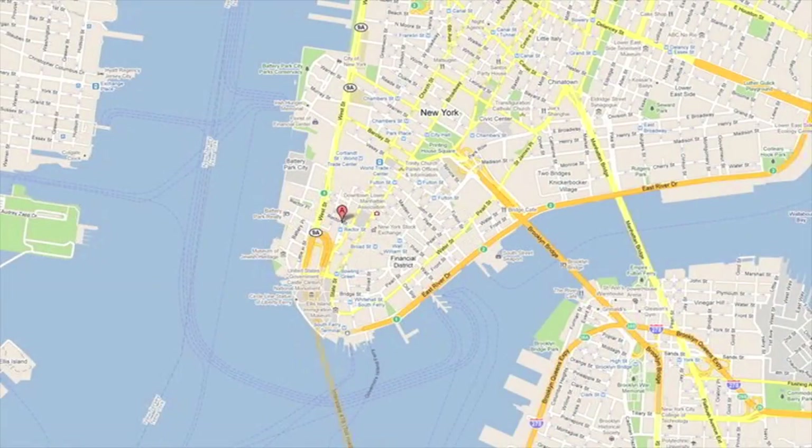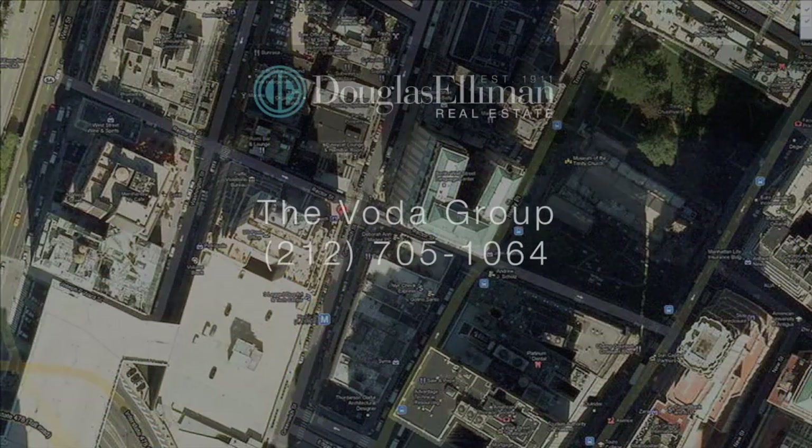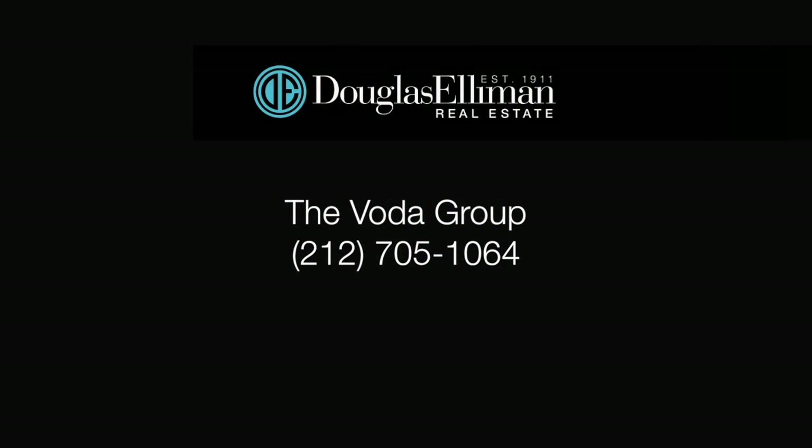88 Greenwich — all you need to call home, in a location where you have the best of everything. Call the Voda Group now to arrange your private tour.